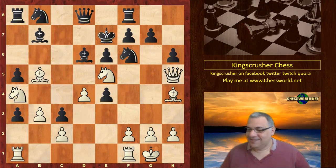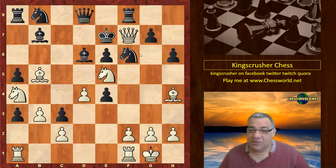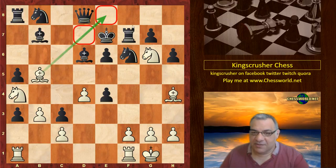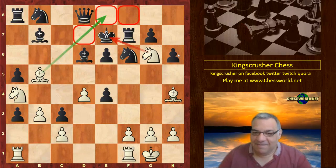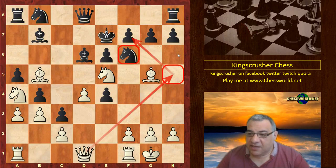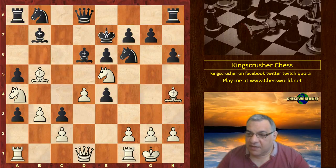I hope you can find it — Queen takes f7! This is one of the beautiful variations in this game. If takes, Knight g6 is checkmate — the bishop is controlling the escape squares.